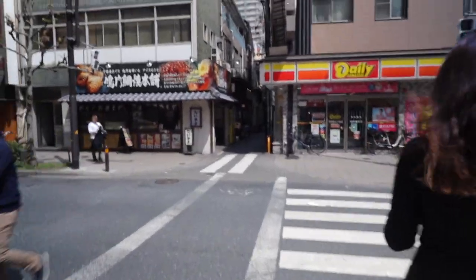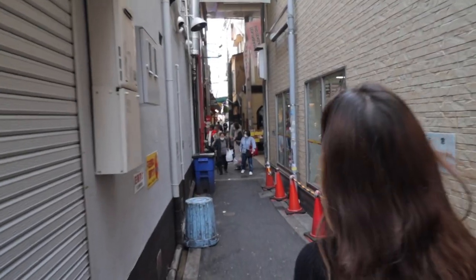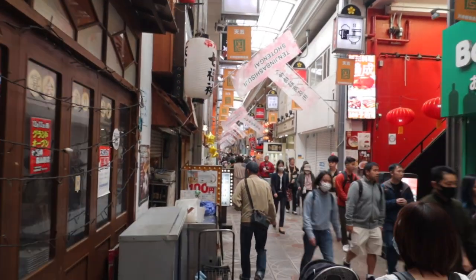Next up we're heading to a bakery. We were going to save this for later in the day, but our other spot isn't open yet — it opens in another 45 minutes. So we're going to head to a little Italian bakery just a couple of blocks over. This is actually the longest shopping strip in all of Japan, called Tenjinbashisuji, and it's 2.6 kilometers long.